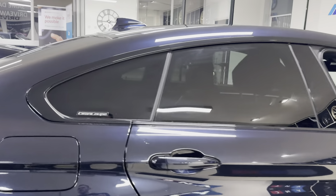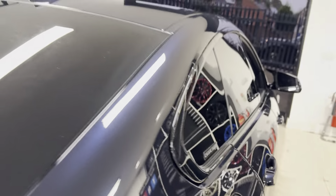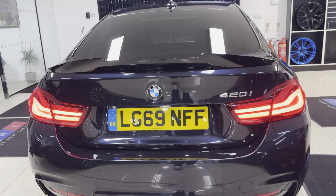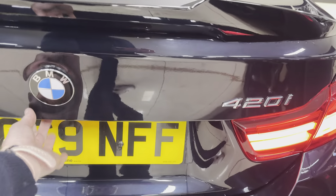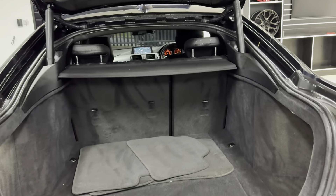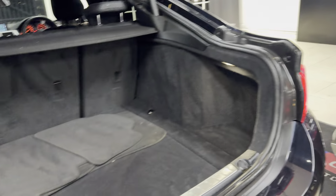This car also has the privacy glass option, and at the back we've got the rear diffuser, spoiler, and parking sensors both front and rear. There's a nice size boot which also includes folding seats, and you've got removable top and bottom parcel shelves.